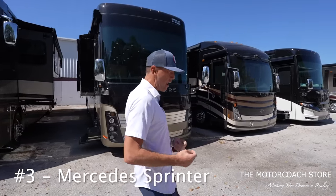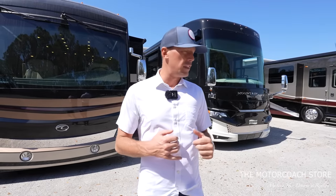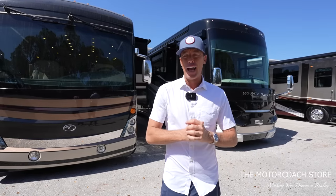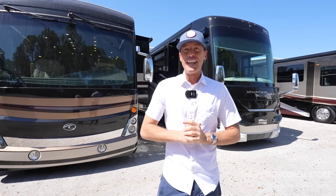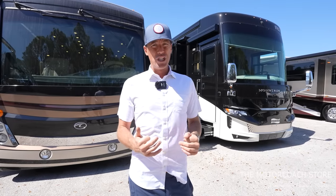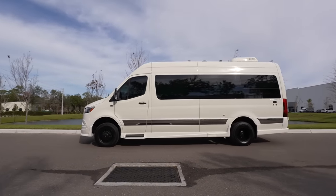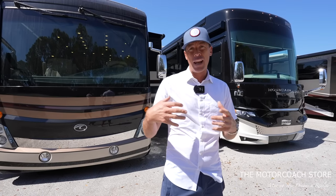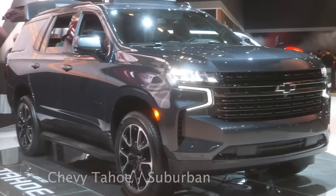Number three on the list is the Mercedes Sprinter van. I actually flat towed my detail Sprinter van behind my Tiffin Phaeton early on. I didn't get the driveline disconnect — I'd physically go underneath, disconnect the driveline with four big bolts, and ratchet strap it all together. A lot of people do flat tow Sprinters behind class A motor coaches. You could also flat tow a class B van like a Gretz Strata or Gretz Turismo behind a class A for shorter journeys.